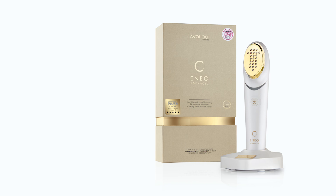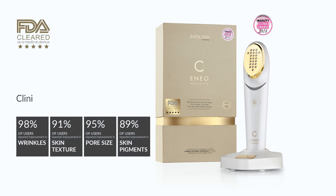ENO is a non-invasive medical device, cleared by the FDA, clinically proven, and dermatologists recommend it.